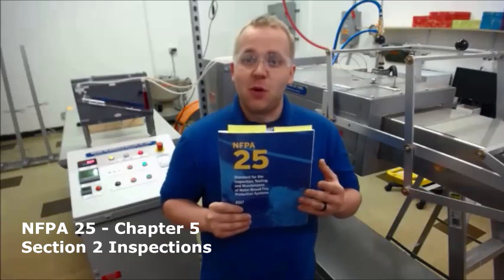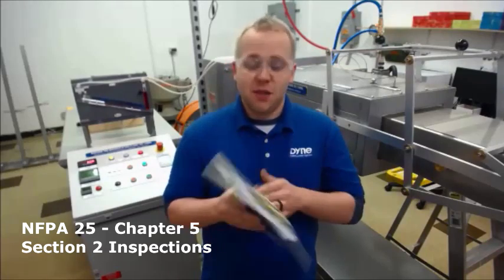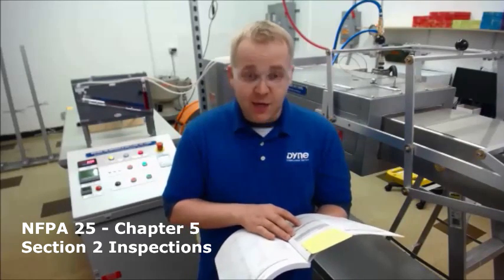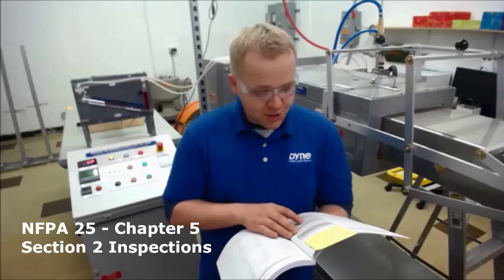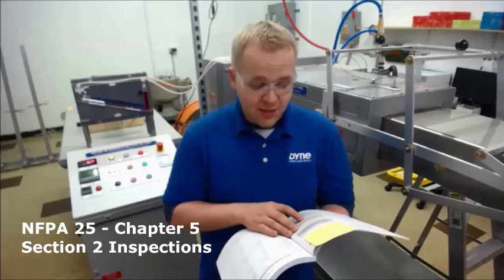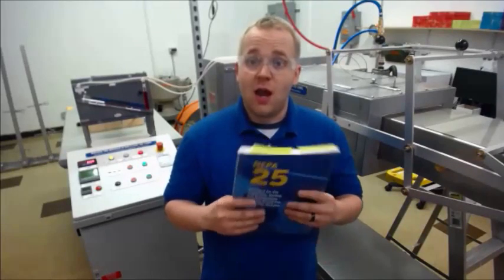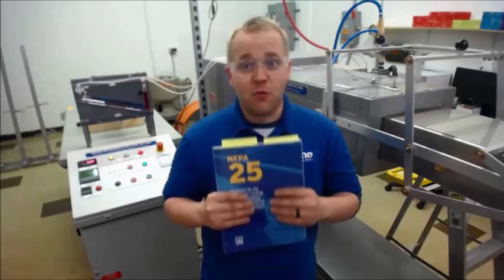In NFPA 25, the standard for inspection, testing, and maintenance of water-based fire protection systems, Chapter 5 on sprinklers, under Section 2 Inspections, says the following: sprinklers shall be inspected from the floor annually, and any sprinkler that shows signs of the following shall be replaced — leakage, corrosion detrimental to sprinkler performance, physical damage, loss of fluid in the glass bulb, loading detrimental to sprinkler performance, and paint other than applied by the sprinkler manufacturer. So any sprinkler — not the whole system, just any sprinkler — that shows signs of loading detrimental to sprinkler performance must be replaced.